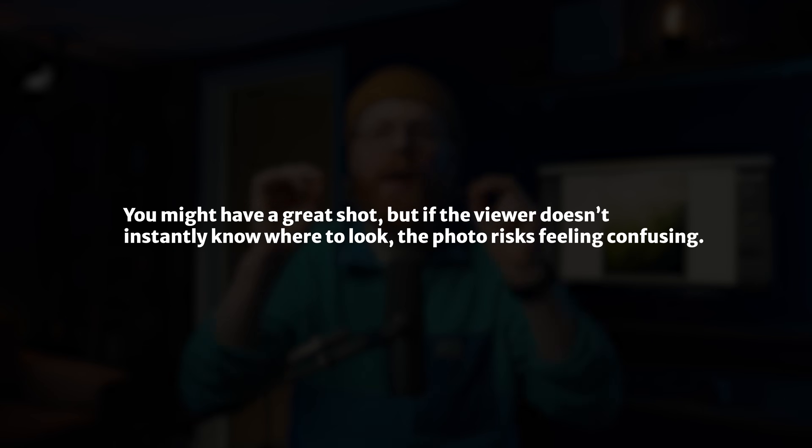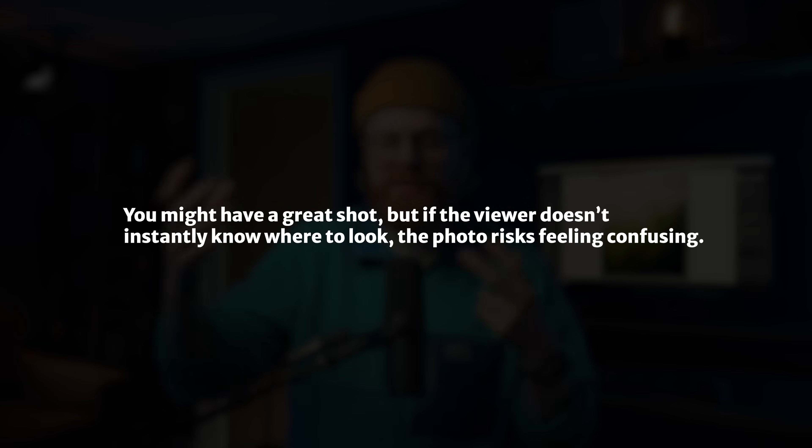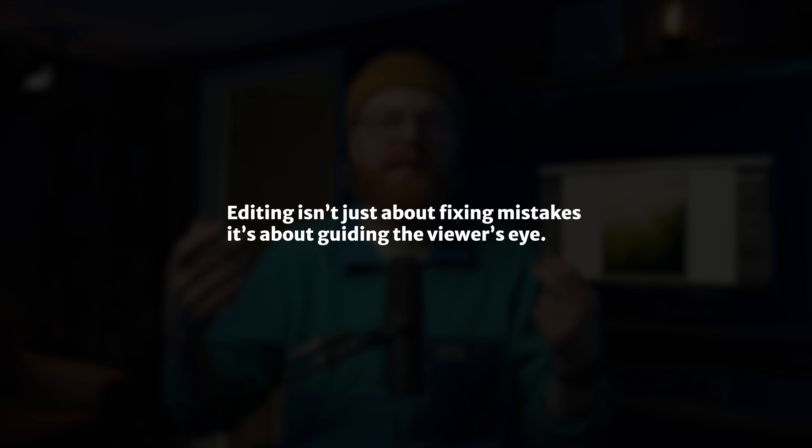Tip number four. Once you know the intent of your photo, the next step is to make sure your subject is actually clear. This is where I see a lot of edits fall apart. You might have a great shot, but if the viewer doesn't instantly know where they're supposed to look, the photo runs a chance of just feeling confusing. This is where editing becomes less about fixing mistakes and more about guiding the viewer's eye.